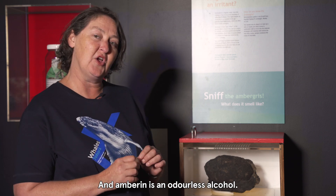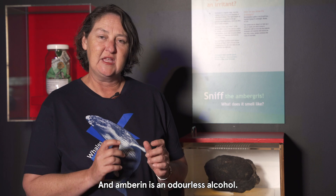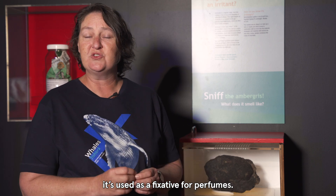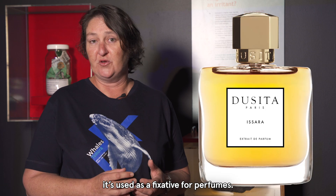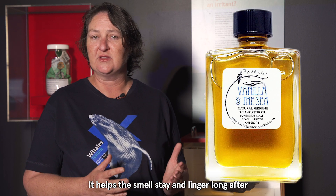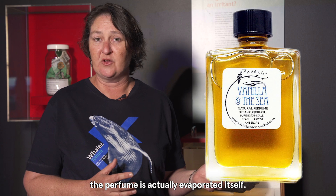There's a special ingredient called ambergris, and the ambergris contains an odorless alcohol. If that odorless alcohol is removed from the ambergris, it's used as a fixative for perfumes — it helps the smell stay and linger long after the perfume has actually evaporated itself.